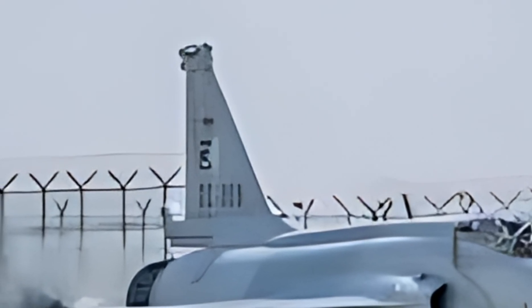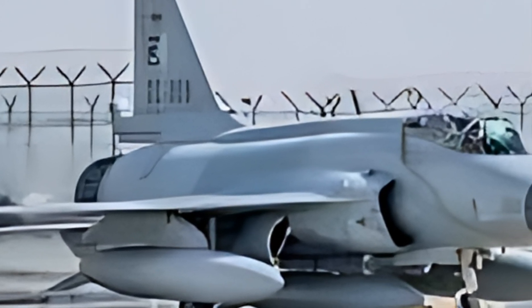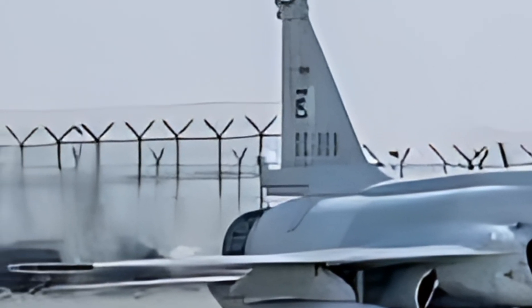This lightweight fighter jet has proven to be an affordable yet powerful option for many air forces worldwide, offering a balance between cost-effectiveness and modern combat readiness.